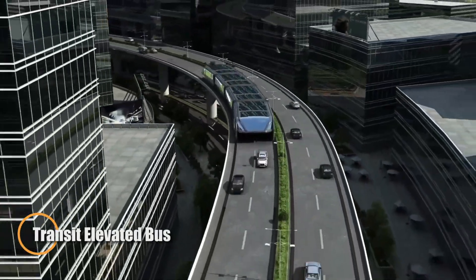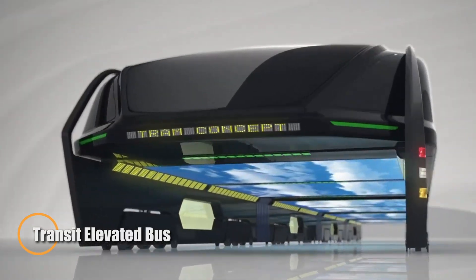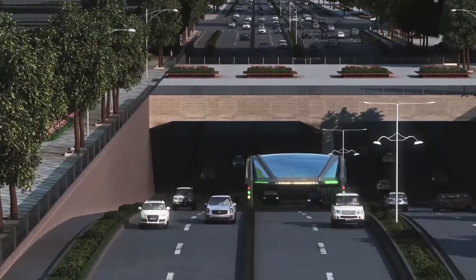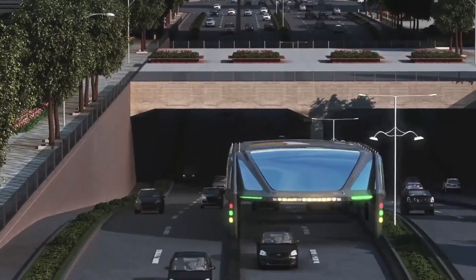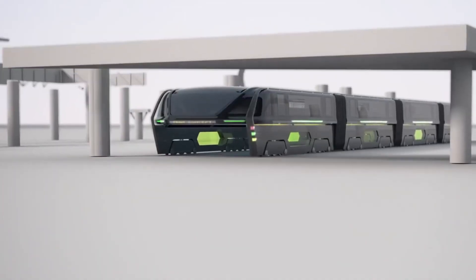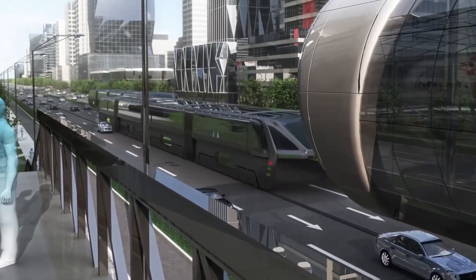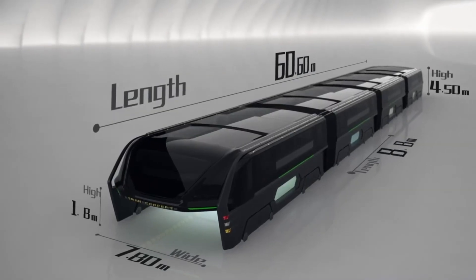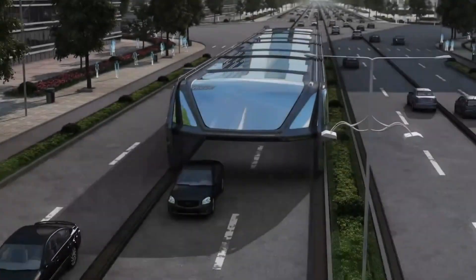The Transit Elevated Bus was a unique concept designed to reduce urban traffic congestion by allowing cars to pass beneath it. With the ability to carry up to 1200 passengers and travel at speeds of 60 kilometers per hour (37 miles per hour), the bus aimed to offer a new, efficient way to navigate busy city streets.